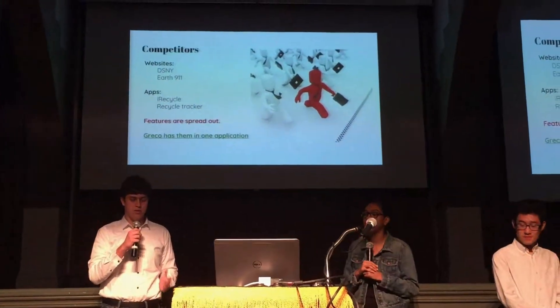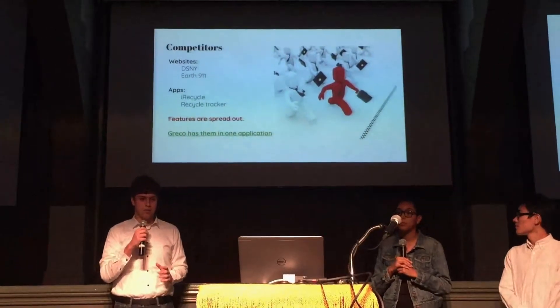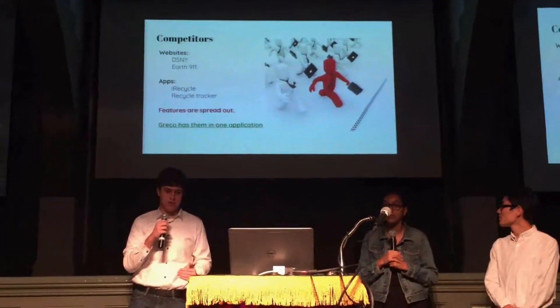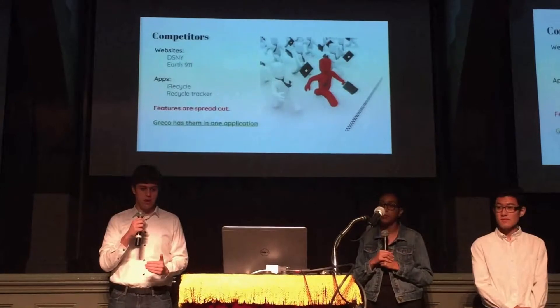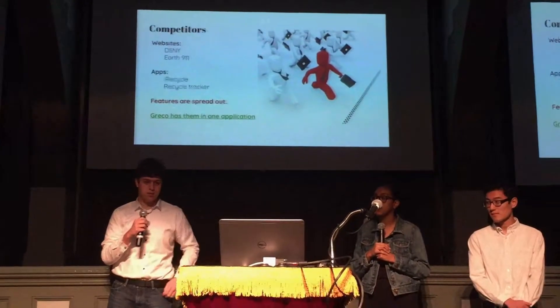Greco succeeds where our competitors fall short. Websites such as Earth911 and the New York Department of Sanitation don't offer all the features that our app does. And other apps such as iRecycle and RecycleTracker also fall short — their features are spread out and hard to use.